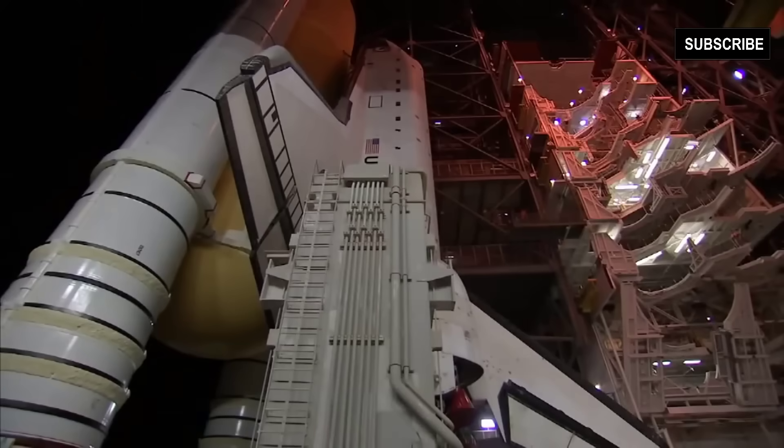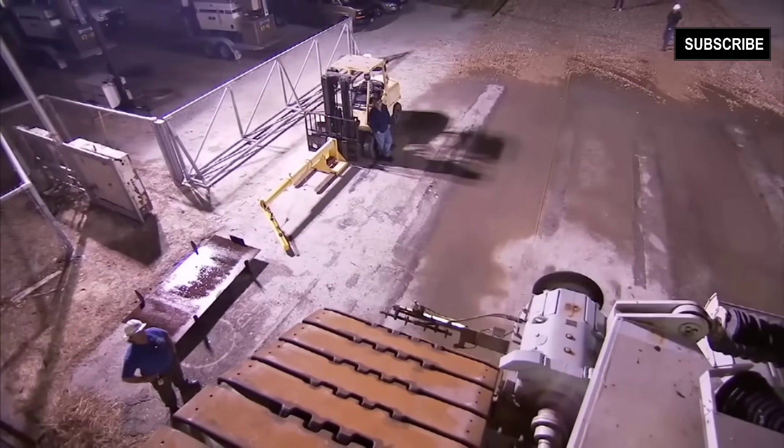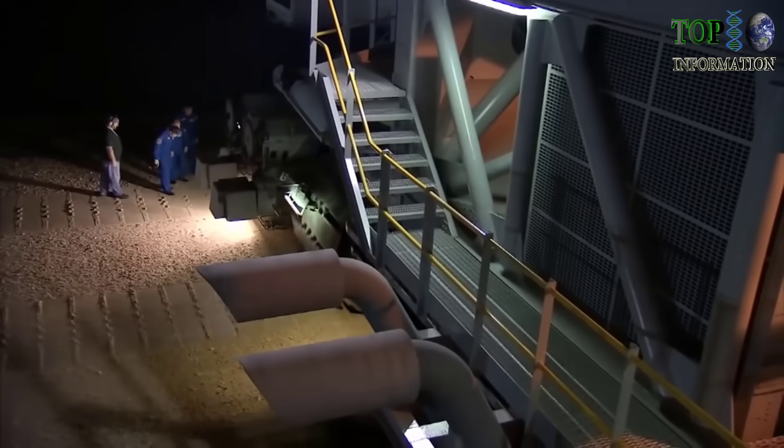It's capable, of course, of moving the shuttle, all of its parts, and the mobile launch platform. We're talking about 12 million pounds — the vehicle itself being 6 million — you have about 18 million pounds rolling down the road.